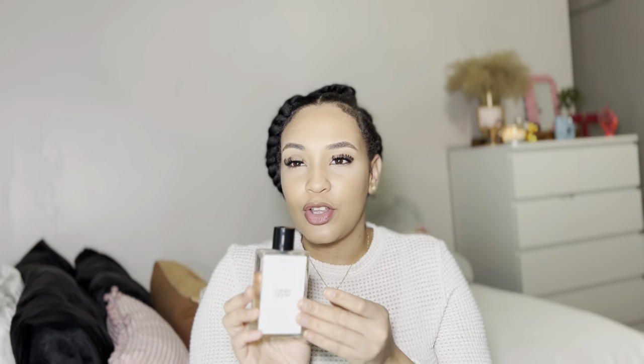Next is Red Temptation from Zara. I am easily influenced — this was trending on TikTok and they said it smelled like Baccarat. To be honest, I don't feel like it really smells like Baccarat; it has its own character. I love layering it with my Miss Dior because it is a light perfume and the Miss Dior and Red Temptation definitely combine well together.